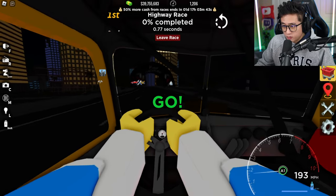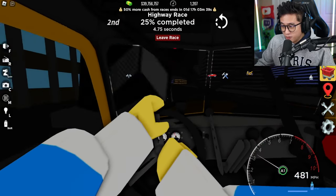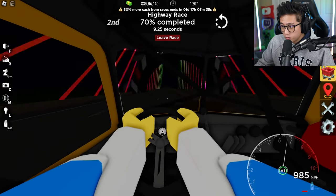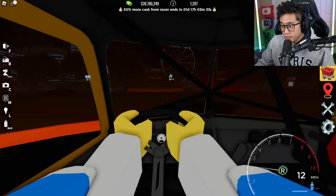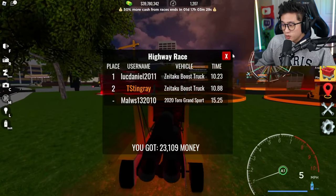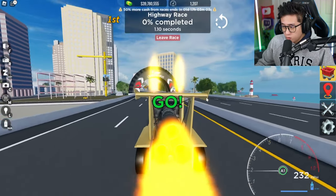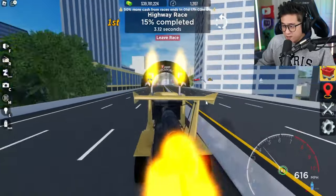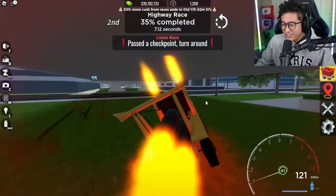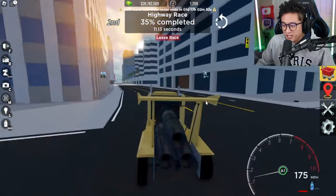I'm gonna try this in first person view — I want to see how crazy it looks. Oh my gosh, I can't see anything because of this limo tint! My opponent already took off — come on, boost boost boost boost! Did we get second place? Yeah. That was super hard to see out of. Two, one — here we go, come on, let's go! Oh yeah, come on, we got this boys!